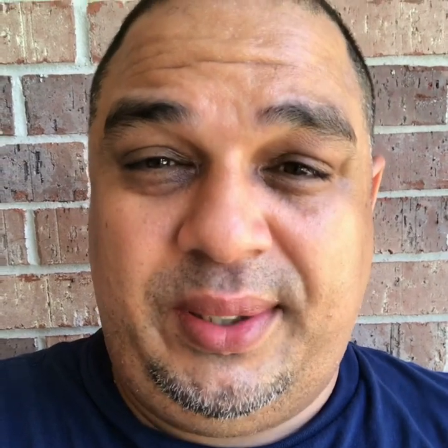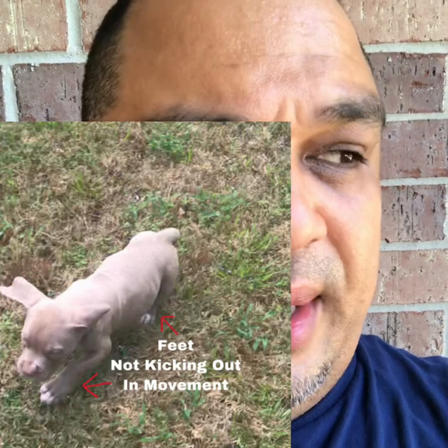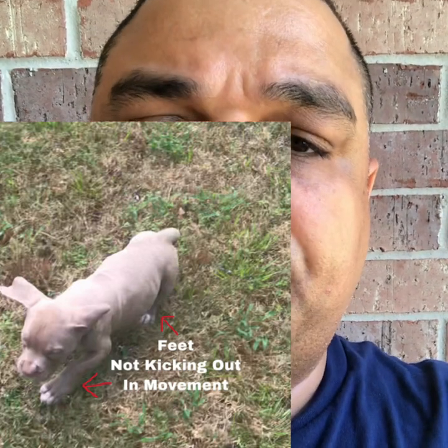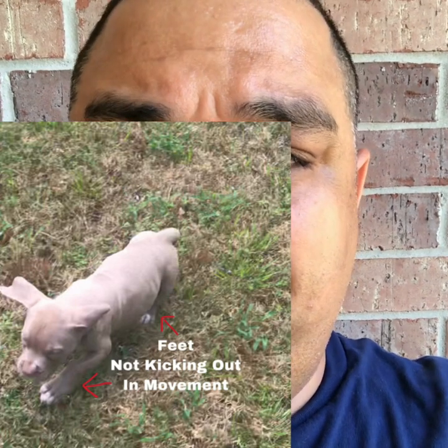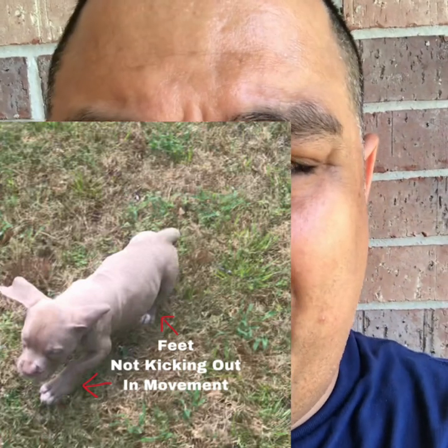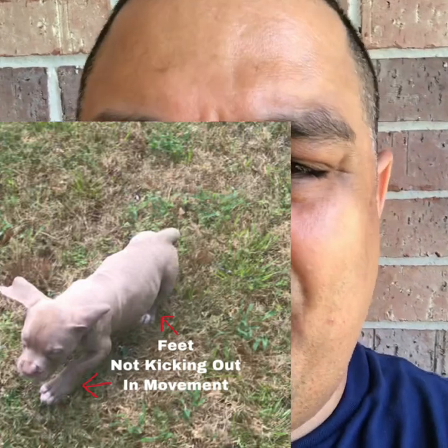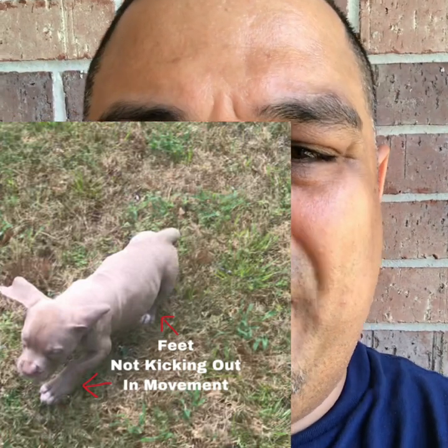Also really important: when you let the puppy down and let the puppy move, is the movement seamless? Is the puppy's top line moving in a smooth manner? If you see the puppy running and it's kicking out a back leg or a front leg, or it's just kind of wacky in its motion, I try to shy away from that as well.